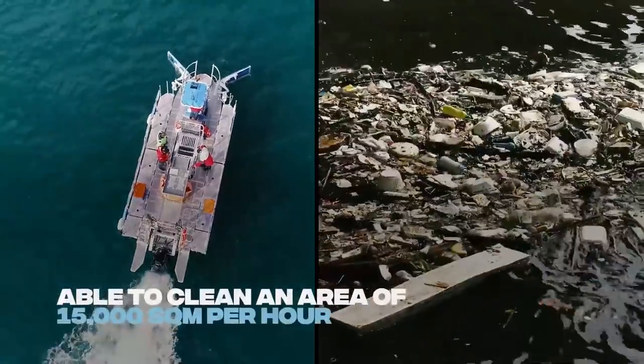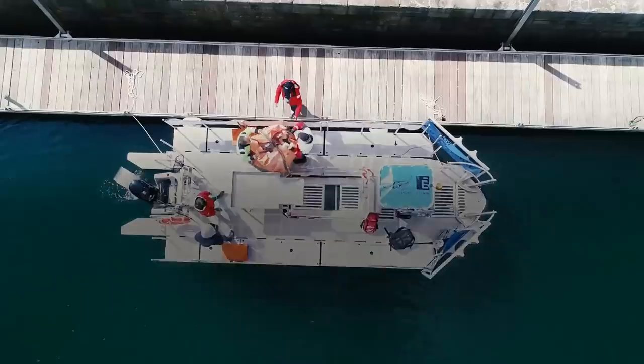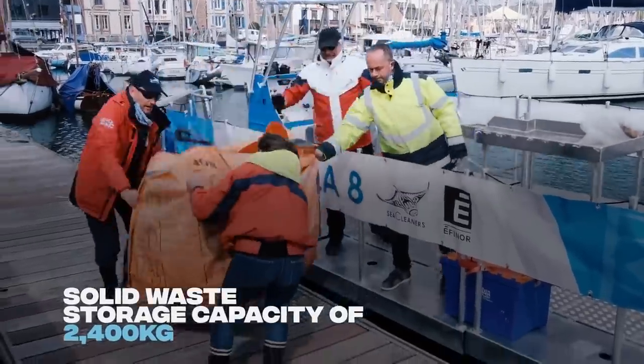According to the Sea Cleaners, the Mobula 8 can clean 15,000 square meters per hour and has an onboard storage capacity of 2,400 kilograms. Now let's shift gears and talk about the Manta.